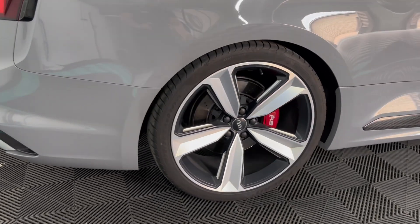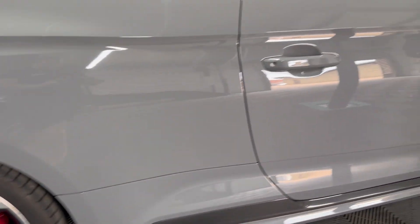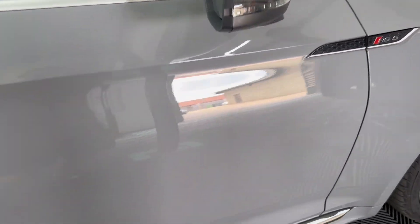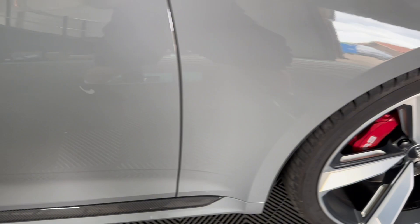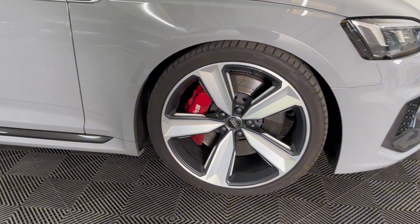On this side very much the same story — matching tyres all the way round, so grey Pirelli P Zeros, carbon wing mirrors, the RS5 badges to the side, and also to the rear and the front.